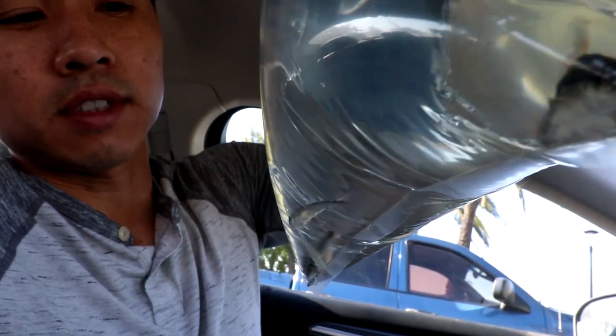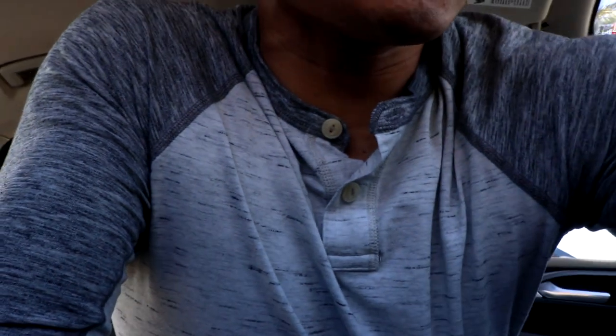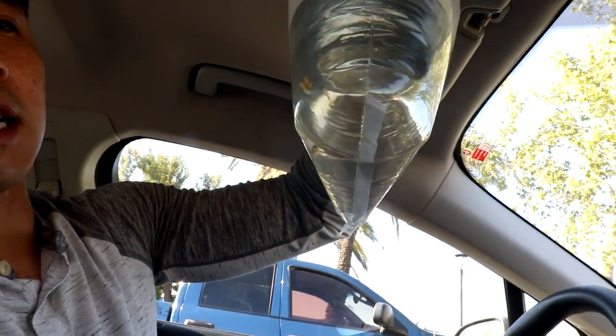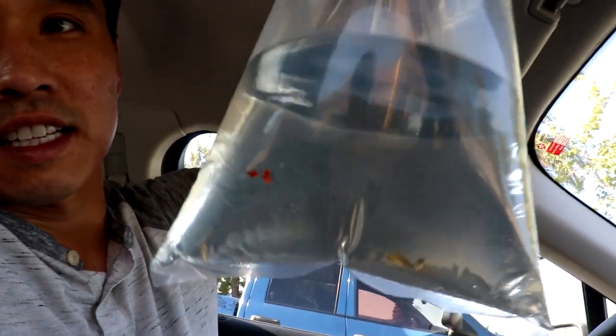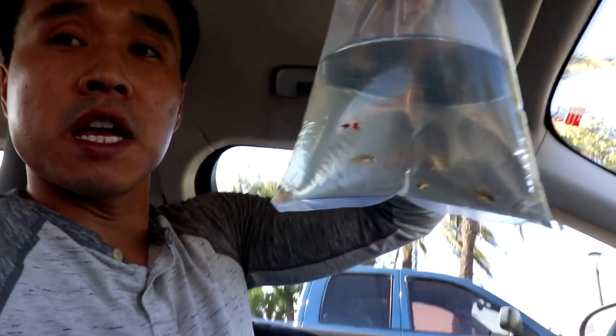Next we got flying foxes — Siamese algae eaters. They're great for hair algae. I don't have hair algae in the pond yet, but hair algae is a thing that comes, so I got some to be prepared. And last up, I got some celestial pearl danios. So really I got three cosmetic or mosquito-larvae-eating fish, and one maintenance fish. I still need a lot more maintenance fish. I'm gonna head back down to San Diego — we've got awesome fish stores there for nano fish — but that won't be until this weekend.